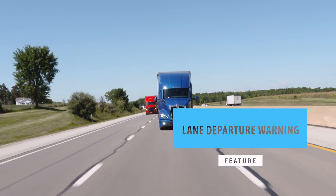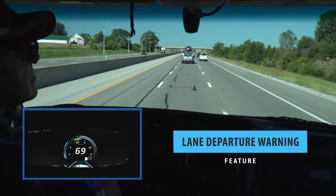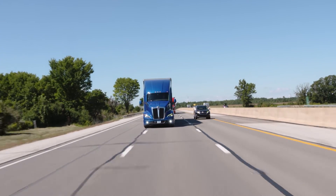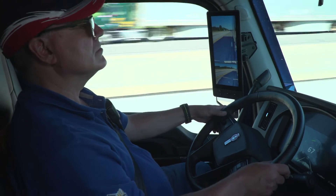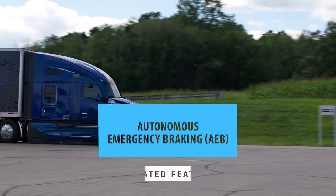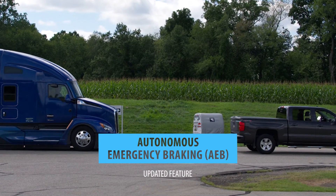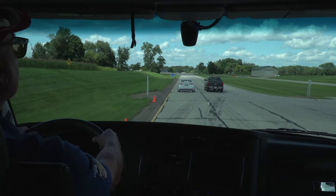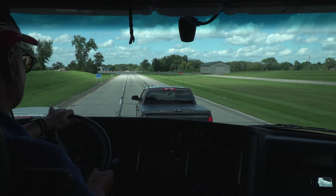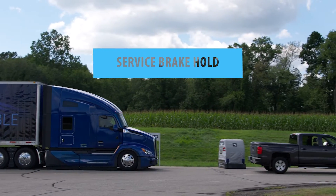Lane Departure Warning delivers an alert when it detects the truck unintentionally departing the lane, or the driver changes lanes without the turn signal activated. With the latest version of Fusion, you get even more, including Autonomous Emergency Braking (AEB), which offers full tractor braking power while pulsing the trailer brakes when a potential collision with the forward vehicle is detected. If the vehicle comes to a full stop, the service brakes will hold it until the driver takes action.